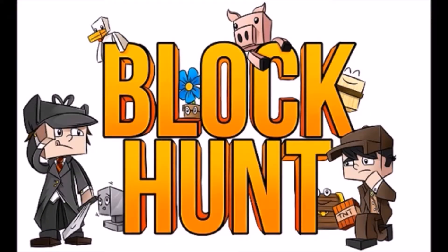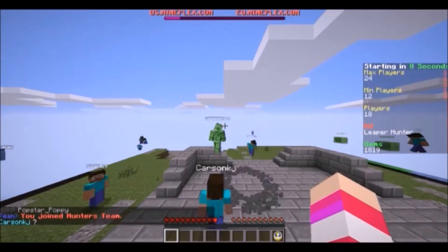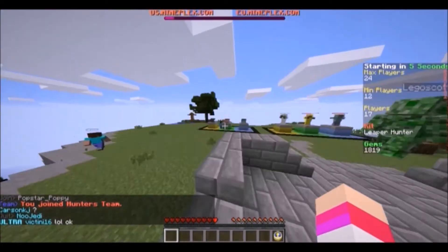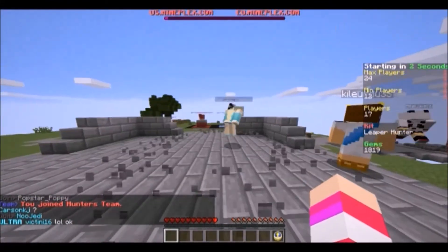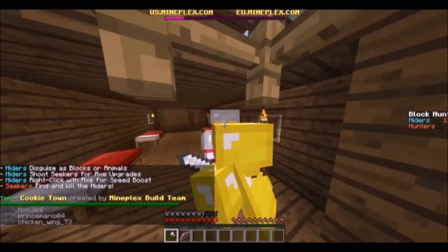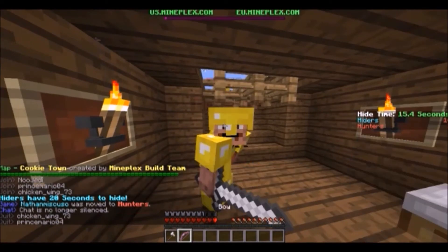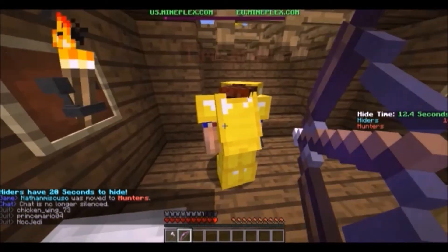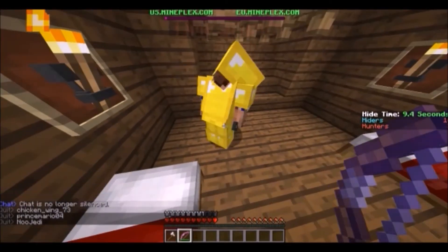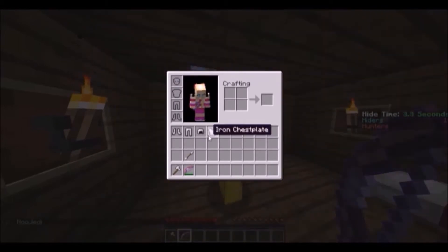I am going to be playing Block Hunt. Hi pig! Hi everybody! I also got a new skin — I made a new skin. This is my skin, my new fancy skin. Oh hi Goldie! This is what I look like.